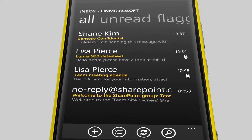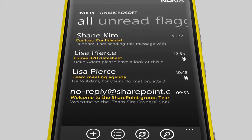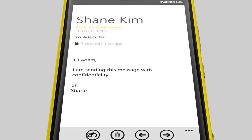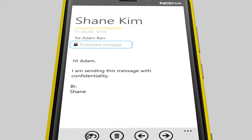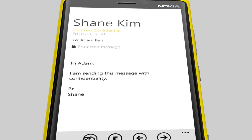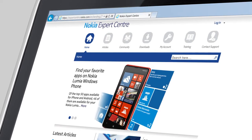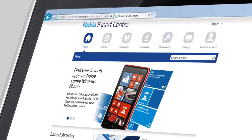When sending sensitive information by email, you want to make sure that only authorized persons can open, copy, or forward it. Windows Phone 8 includes a built-in capability to handle rights-protected email and documents. For more information on phone security, visit Nokia Experts Center.